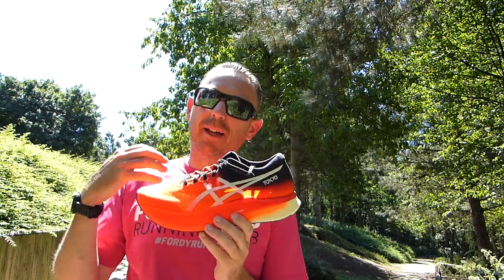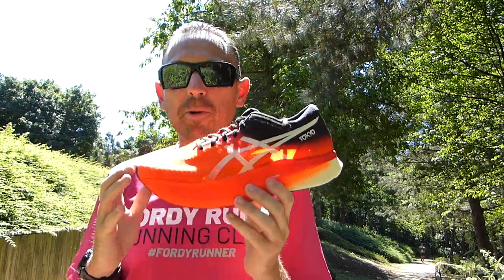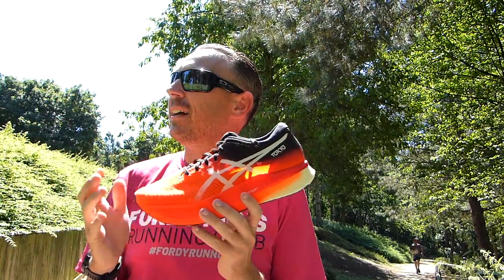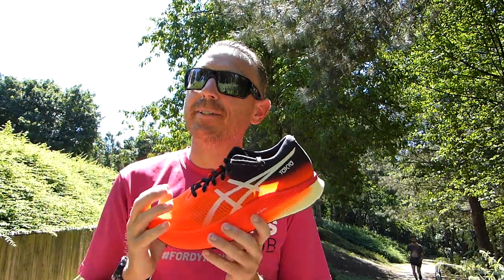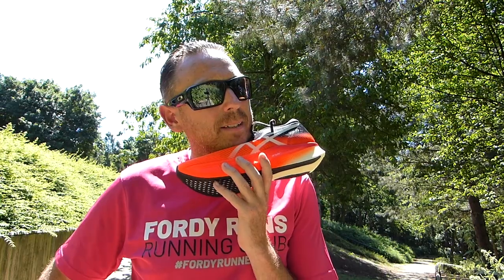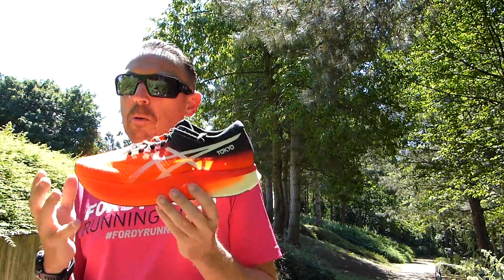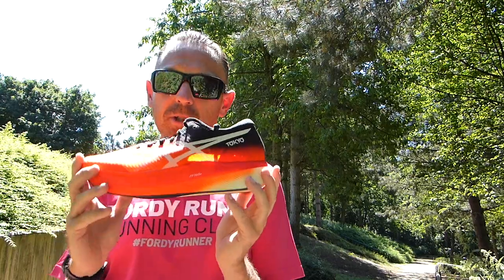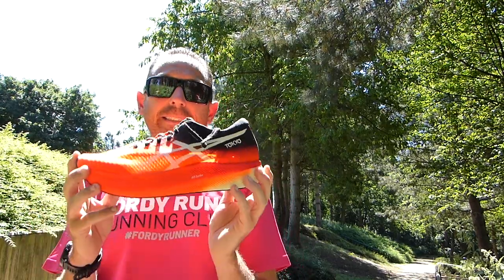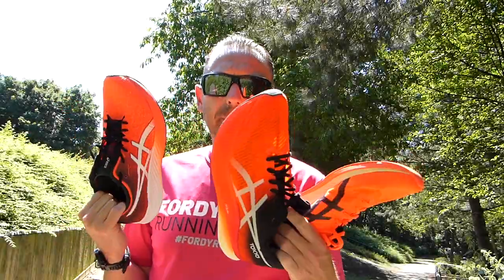I've done a few marathons now and I'm more interested in seeing how the shoes perform than worrying about times. If you're going for your first or second marathon PB, the Alpha Fly or Next Percent could be the way to go. But I found the MetaSpeed Sky more stable than the Next Percent and it suits me more — ASICS shoes generally suit me more. It is a very good marathon shoe; I just don't know if I should tell you to get it over the Alpha Fly.